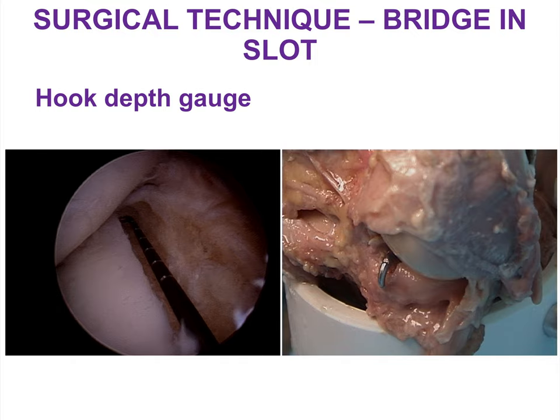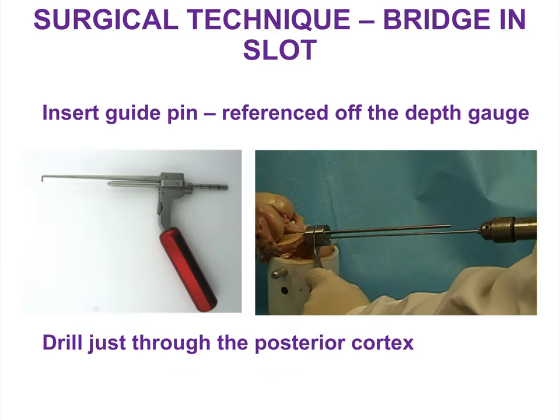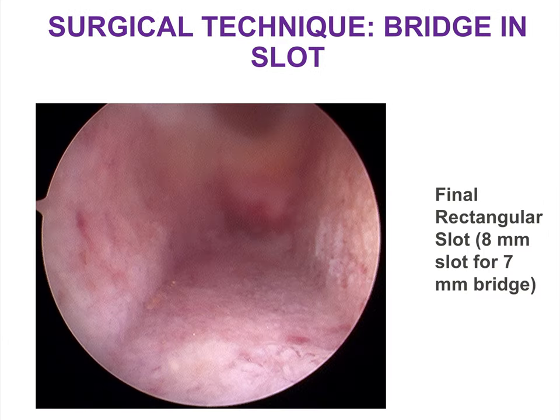With the instrumentation set, hook a depth gauge around the back of the tibial plateau to confirm the A-to-P size and set up for guide pin implantation. The guide pin is drilled just through the posterior cortex, and over it we use an 8mm cannulated reamer to create a keyhole. This keyhole is then converted into a rectangular slot using a box chisel — being careful not to injure the femoral condyle articular cartilage with the sharp edges. The final slot is 8mm in diameter and 1 cm in depth, allowing for easy insertion of the 7mm bone bridge.